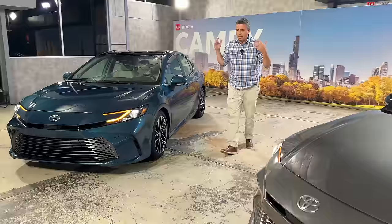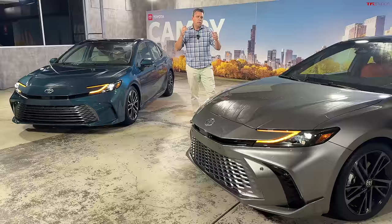It's a highly competitive segment because there's also Honda, Nissan, Hyundai, Kia, and Chevy still selling the Malibu. So this is still very, very important. Let's dig in.